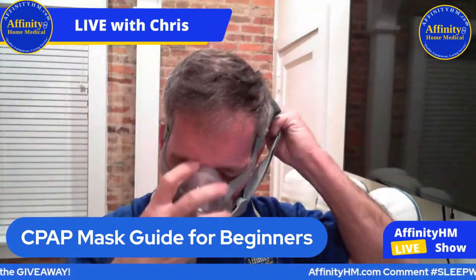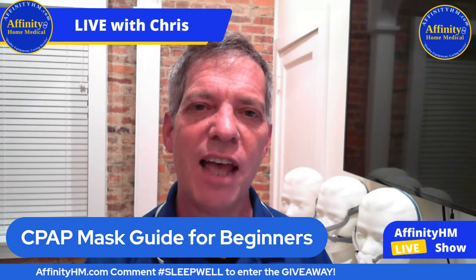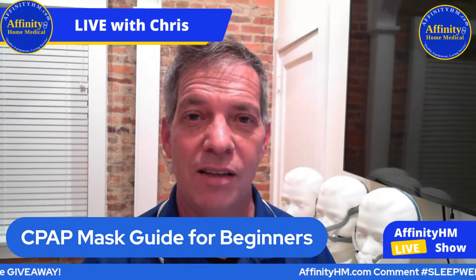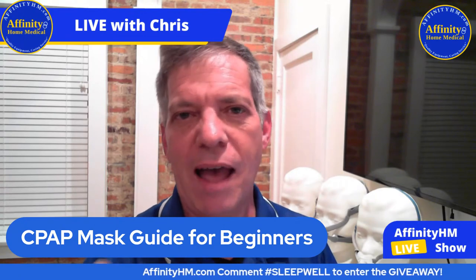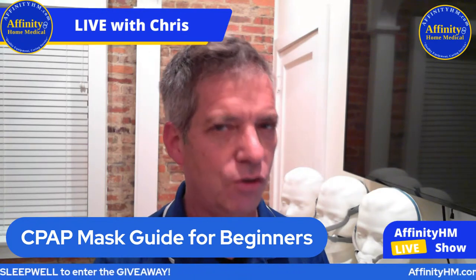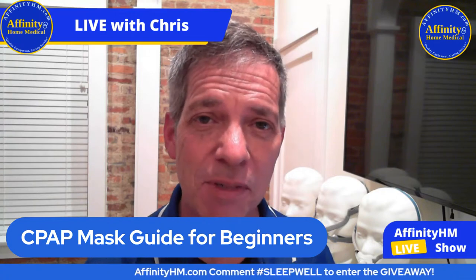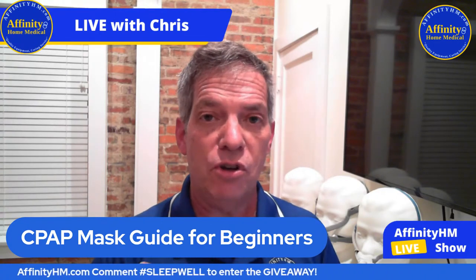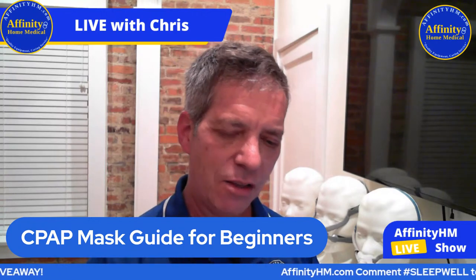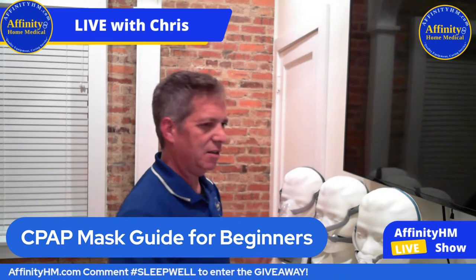So how do you know where to start or what to do? Ask yourself a bunch of questions: Do I have super sensitive skin? Do I like to read before I go to bed at night with my CPAP mask on? Have I had nasal surgery lately? Do I have a deviated septum? Do I feel claustrophobic? Asking those questions can really guide you into knowing which mask is going to work best for you.